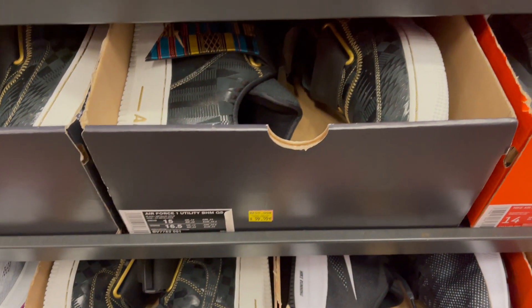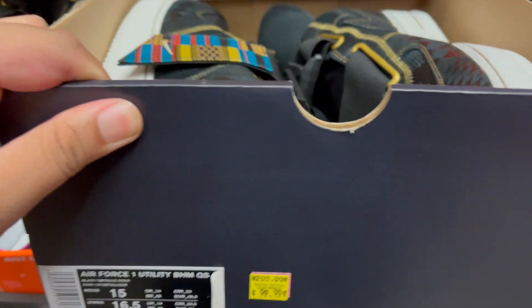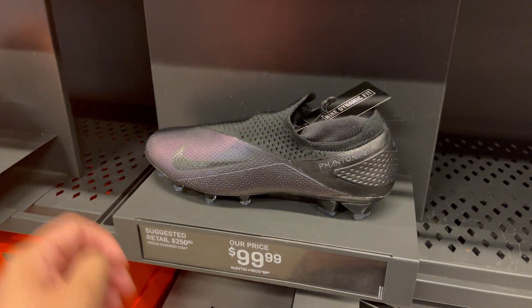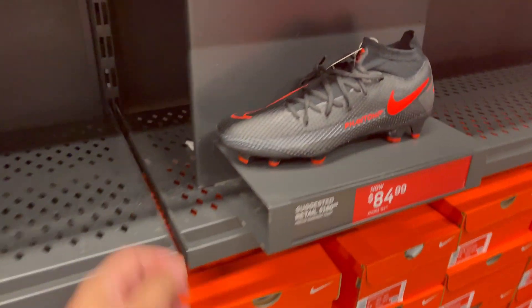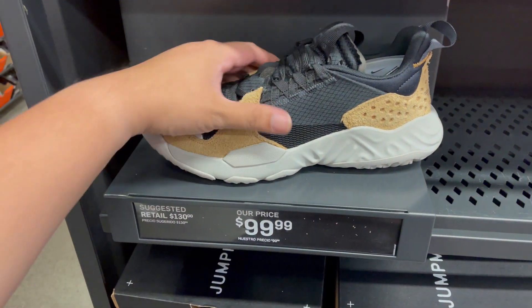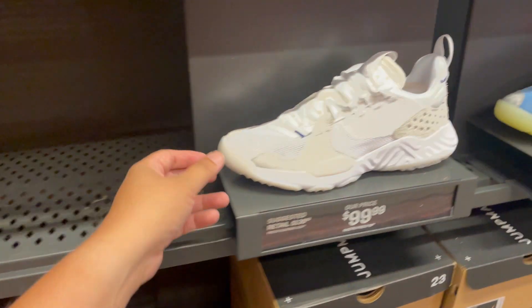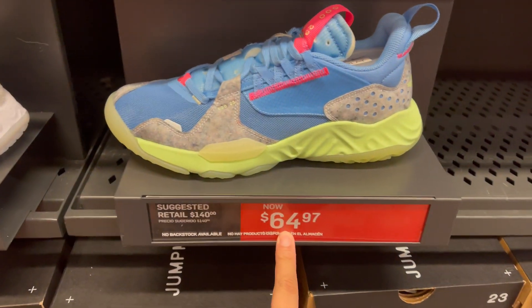They have plenty of the Air Force One Black History Month — sitting at $99, a little expensive. They also have the Phantom VS at $99 and the Phantom GT Pro at $84.99. A couple of the Jordan Deltas again — they were here two weeks ago — three different colorways, and this one is on sale at $64.97.